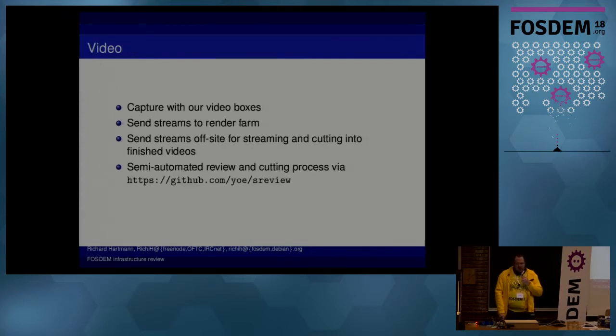The video stuff — we have those nice video boxes. They have been the same for three years now and they do their work really well. We send our streams to a render farm in our heating area behind the NOC. It's literally a stinky heating area, but it has a ton of laptops which we buy in bulk on eBay and then sell them off after the event. They're all gone already, but for next year, one of these costs about 130 euros — if you want a really cheap laptop, talk to InfoDesk early.